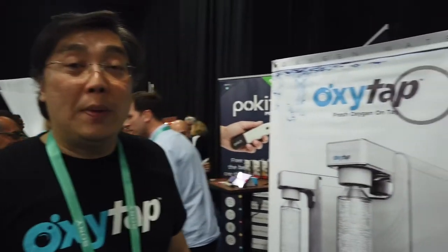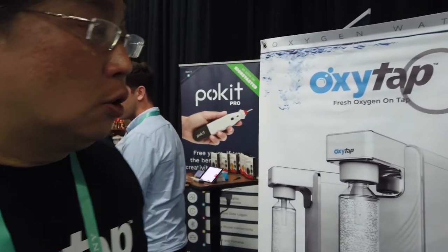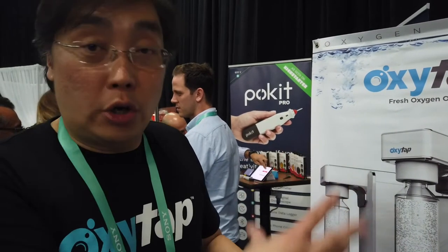Basically our body needs oxygen — we breathe oxygen, we don't breathe hydrogen. And with alkaline water today, there are people who drink alkaline but our stomach is acidic. So oxygen is the most natural way, like breathing. What we have done is we have added oxygen in water.